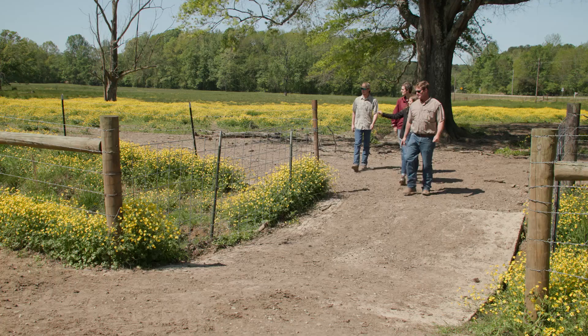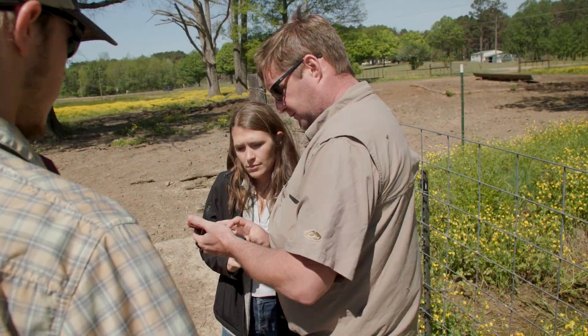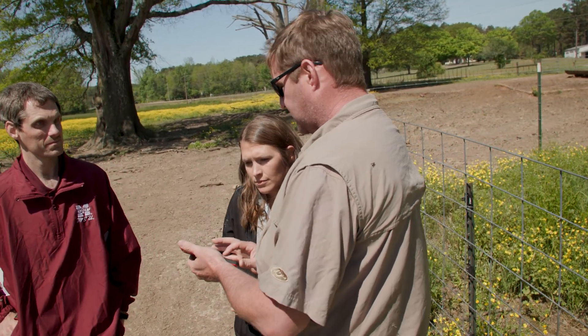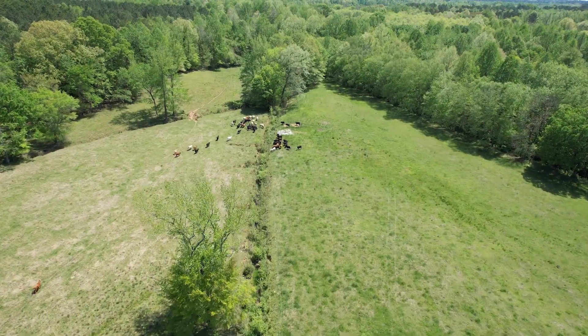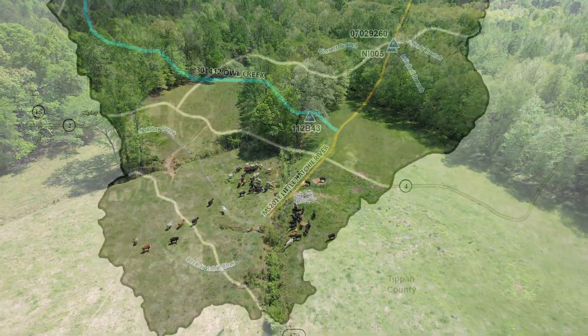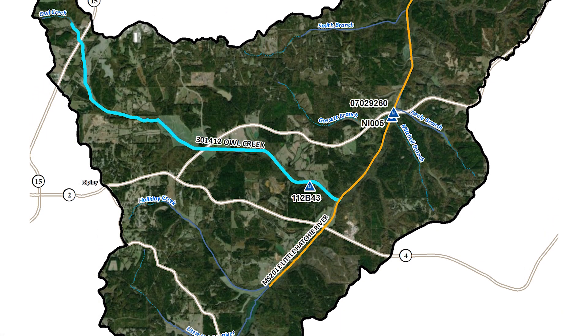Here in Mississippi, the Mississippi Department of Environmental Quality delivers the 319 program, and they typically work with coordinators on the ground — whether it's the soil and water conservation districts, Delta Farm, NRCS agencies — a variety of different partners that help them coordinate stakeholders, identify what those solutions are going to be. Typically, a 319 project involves going in and implementing best management practices on ag lands in the watershed from the soil and water perspective.